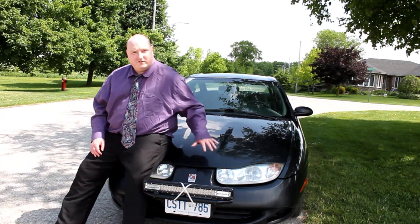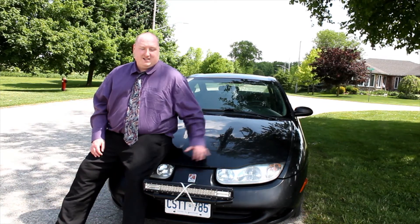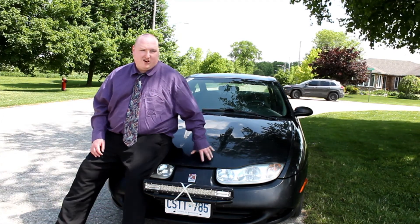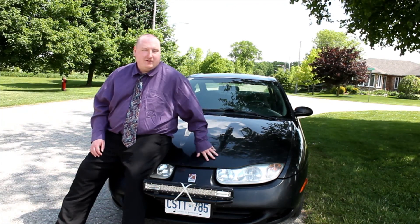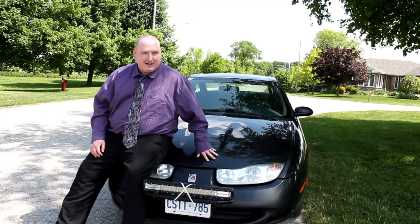Now that we've checked the engine codes, gotten it inspected, and it's on the road — all for the cost of $800 — I can honestly say that if you're smart about it, if you know what you're looking for in terms of the car, if you get the right car, and if you're prepared, then yes, you should buy a car for $350. But it is a gamble.